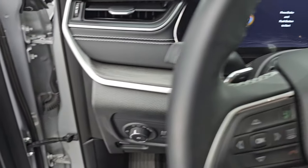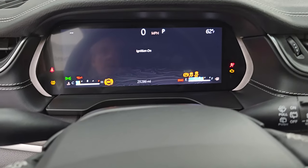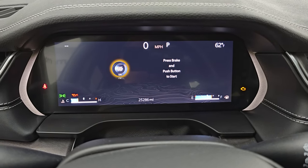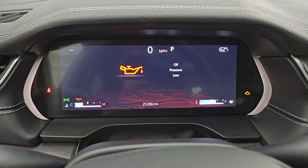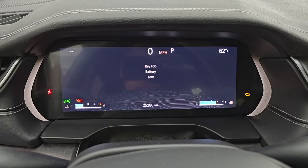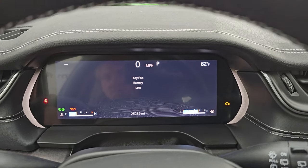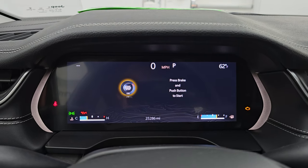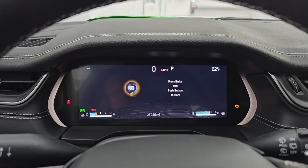Hopping inside to check out the miles and radio — this one has 25,286 miles on it. You get that big 12-inch instrument cluster, which is really nice. Obviously the engine's not running, so that's why oil pressure is low. We are going to get a new key fob battery in the key fob after this video. Digital speedometer and outside temperature display are on there as well.